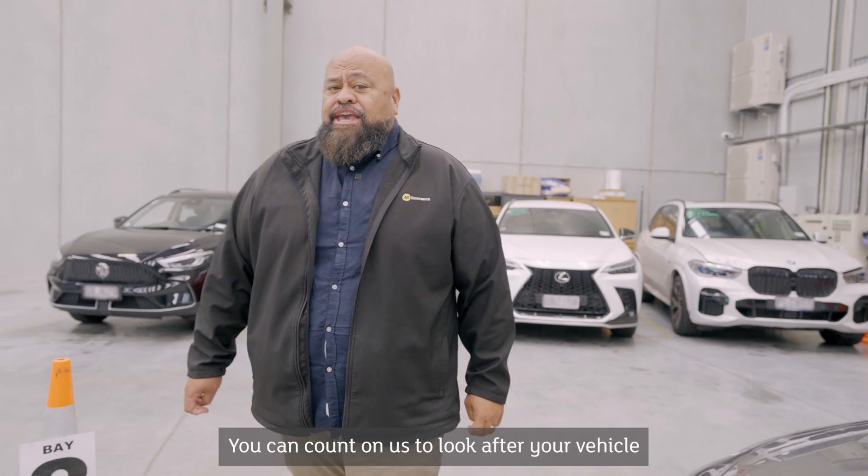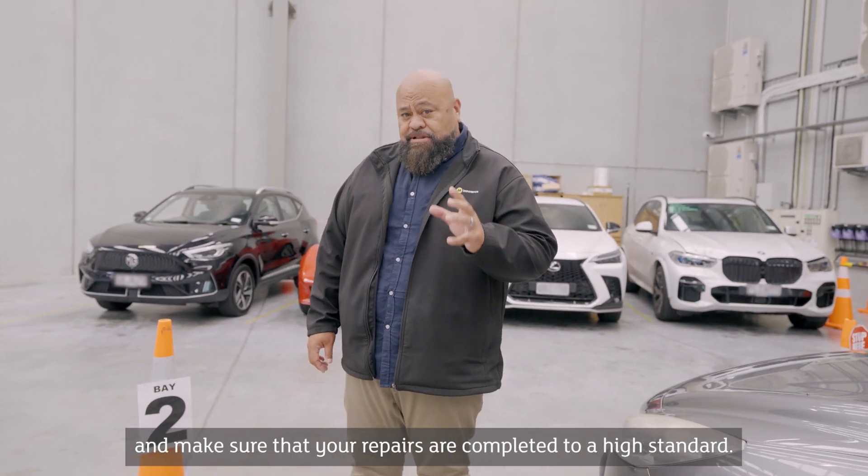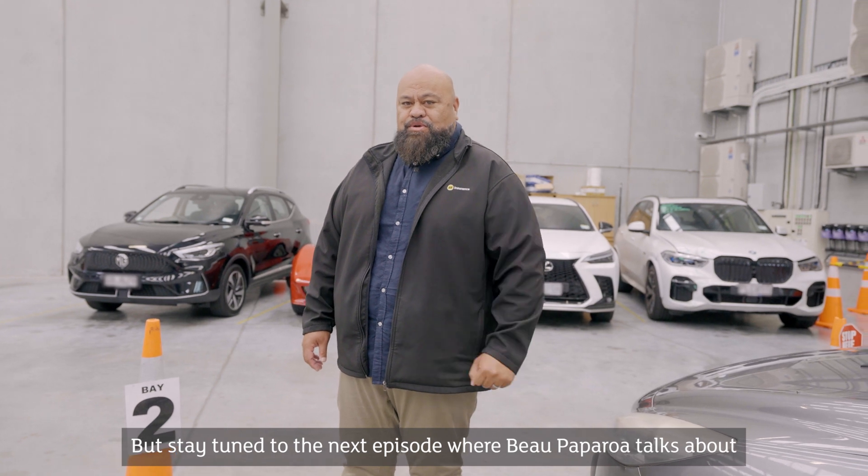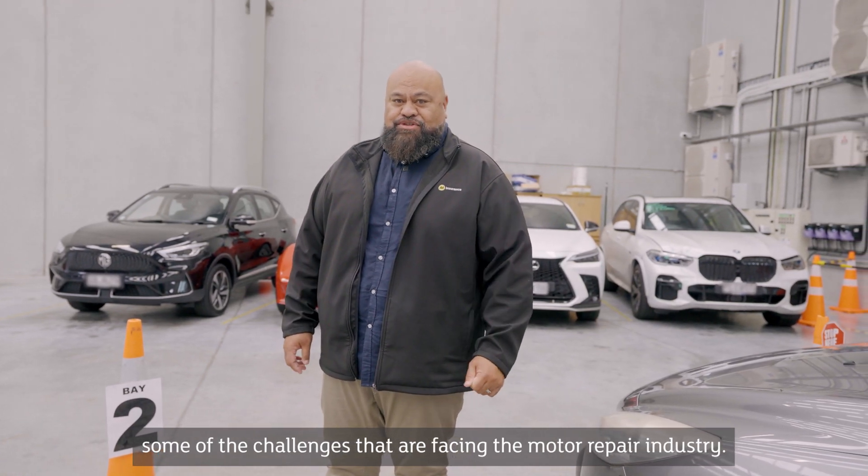Thanks team. You can count on us to look after your vehicle and make sure that your repairs are completed to a high standard. Stay tuned to the next episode where Beau Paparoa talks about some of the challenges facing the motor repair industry.